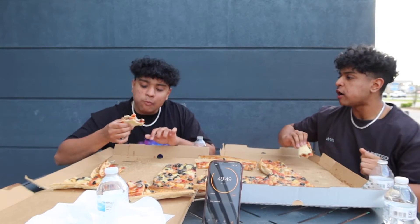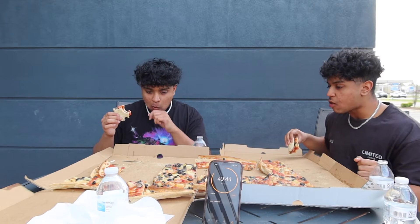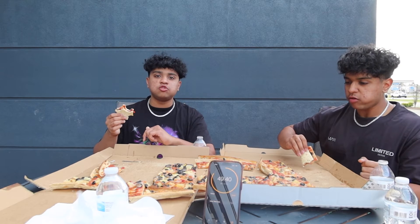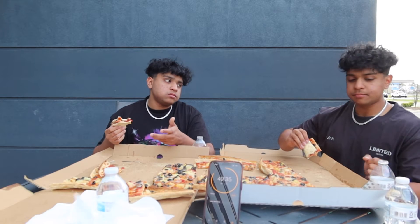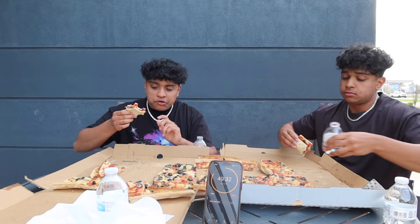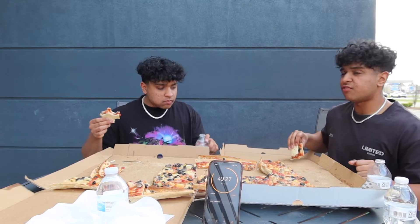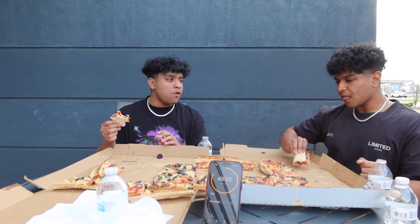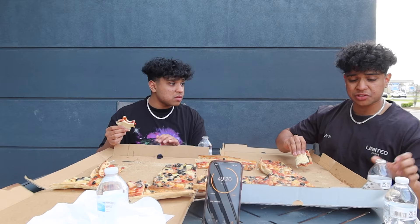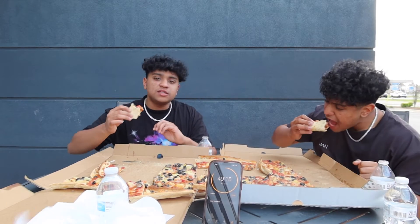They didn't even get a ranch, dude. If this food had ranch, it would have been gone for sure — this pizza would have been gone in like two minutes. The water does help. It's kind of getting rough, like it's even stuck in my throat. I don't feel full though. It's in my throat but it's only been not even 15 minutes yet.